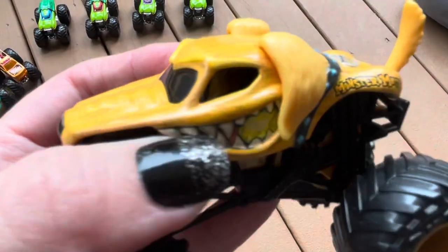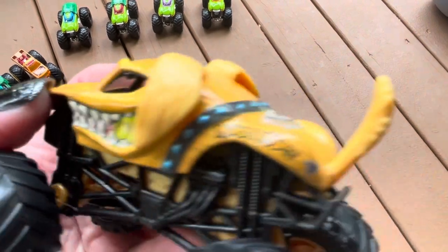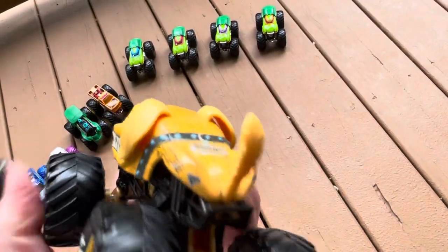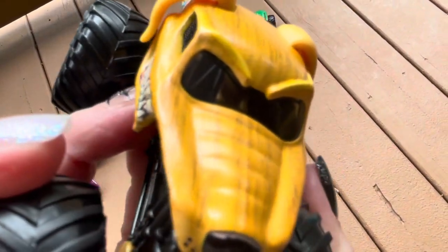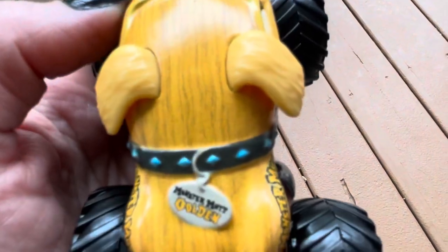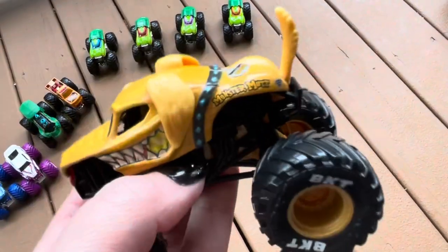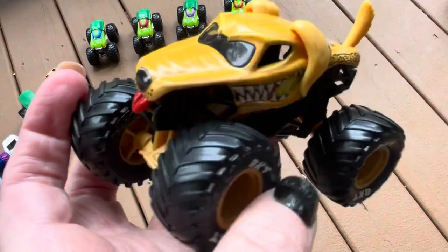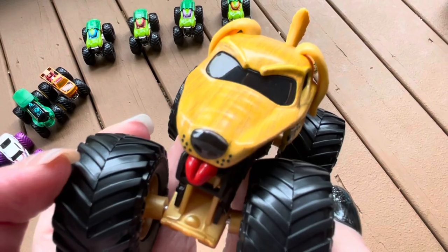This is on the Monster Mutt Dalmatian tooling. I like his tail, look at that. I believe initially the collar was supposed to be pink, but they changed it to black. Very cool. This is our first new Monster Mutt since 2020 with Monster Mutt Poodle.